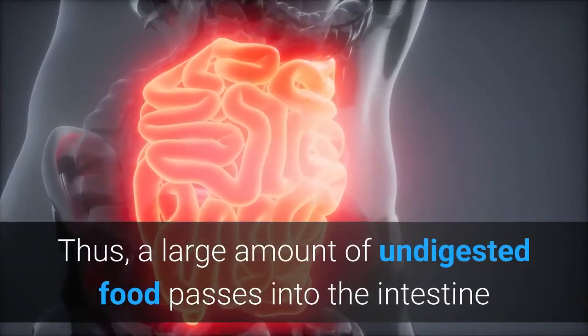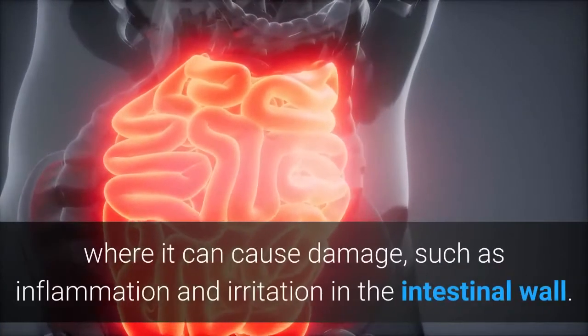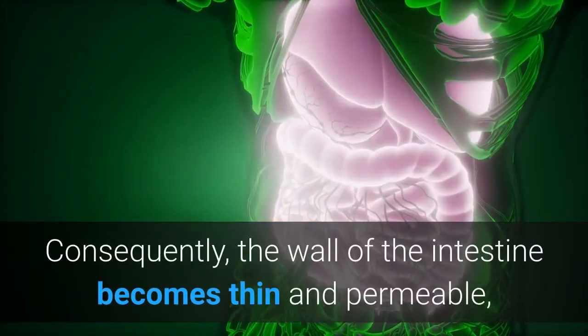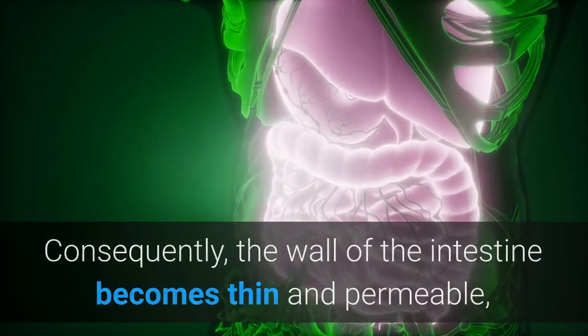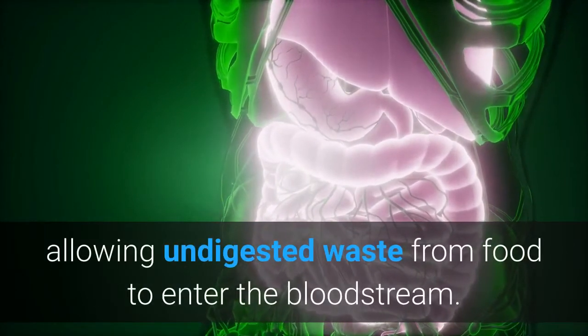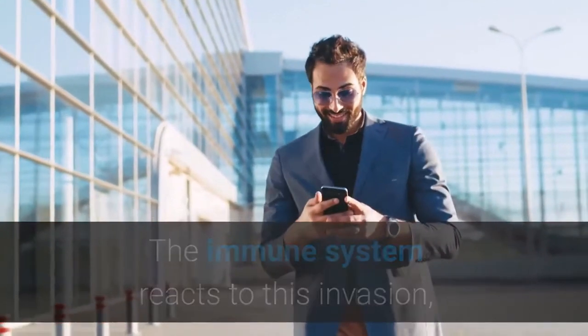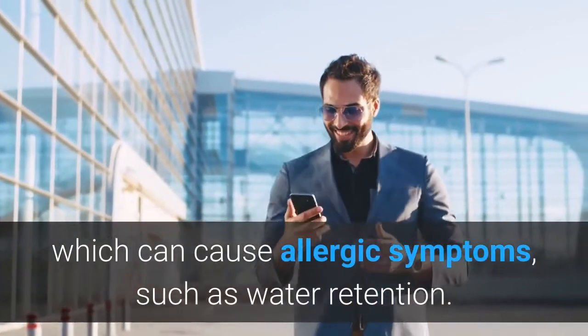A large amount of undigested food passes into the intestine, where it can cause damage such as inflammation and irritation in the intestinal wall. Consequently, the wall of the intestine becomes thin and permeable, allowing undigested waste from food to enter the bloodstream. The immune system reacts to this invasion, which can cause allergic symptoms such as water retention.